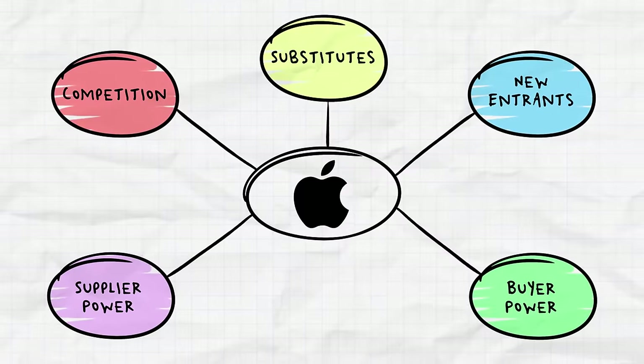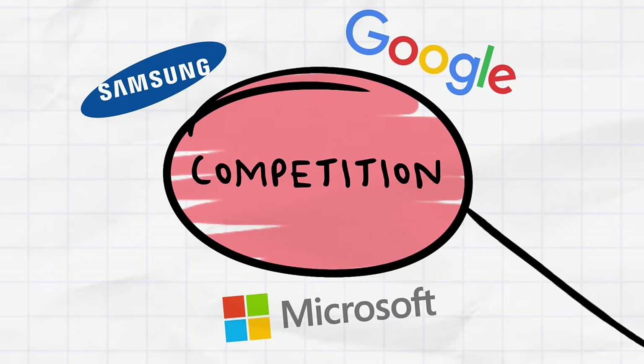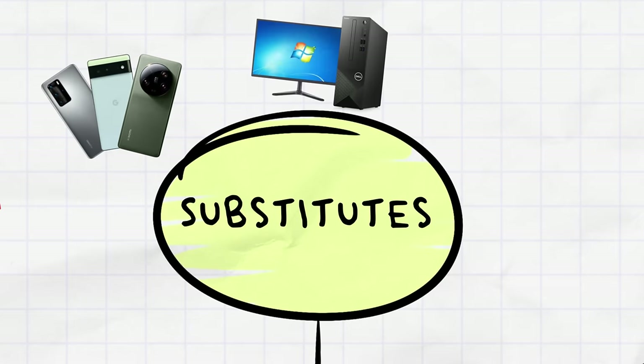One of the best ways to understand this model is to use it to analyze a company we likely use every single day — Apple. First, if we look at Apple's competition, it's actually pretty tough: you've got Samsung, Google, and Microsoft, all serving different products that Apple also serves. These are some of the strongest companies in the world, which means there are a ton of high-quality substitutable products — whether that be the Samsung Galaxy for phones, Microsoft Windows for computers, or Facebook's Meta Quest for VR.